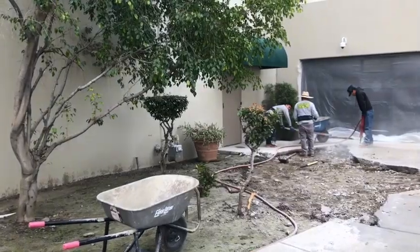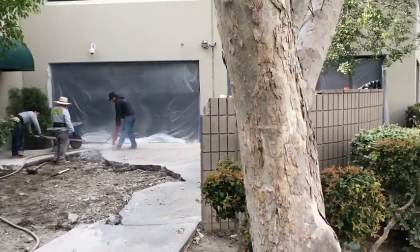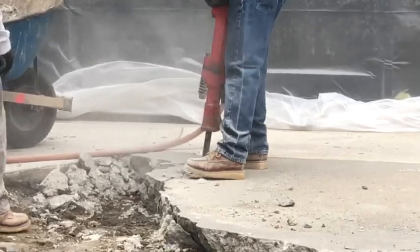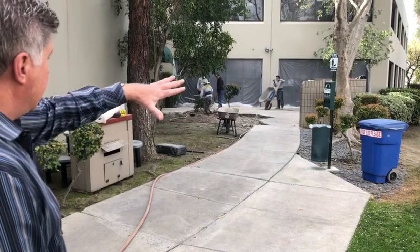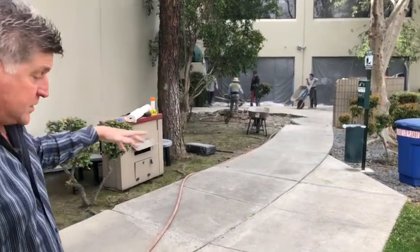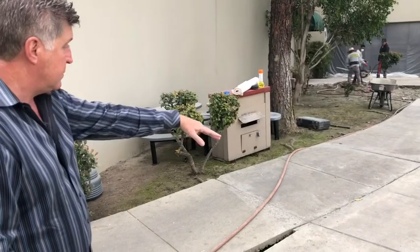We are doing a patio improvement project which is going to end up being very nice. The idea is we're going to memorialize drivers that have achieved a million miles - we're replacing all of the cement with pavers and the driver's name is going to be engraved in the pavers, forever in the ground. We're also sprucing it up with a cover for weather protection and a nice water feature we're going to call the Driver's Milestone.